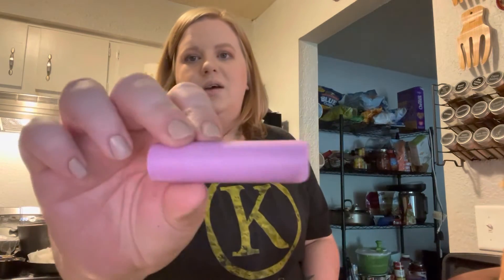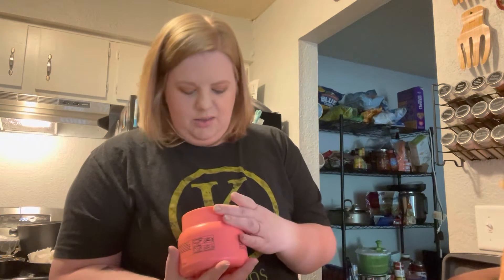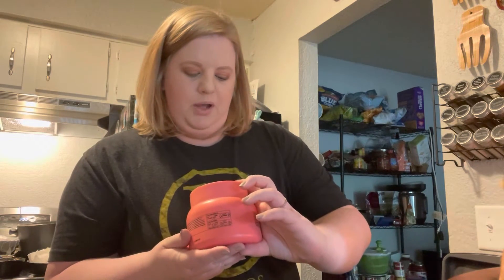Hey guys, just got back from getting my hair cut. I'm really happy — the damage is pretty much gone, right in time to get highlights. Highlights aren't nearly as damaging as bleaching your entire head. I got my hair done at Ulta, so while I was there I had to look around. I got an EOS lip balm in toasted marshmallow, and an EVA NYC Therapy Session hair mask powered by plant protein and argan oil — it's 16.9 fluid ounces and I got it for $15.